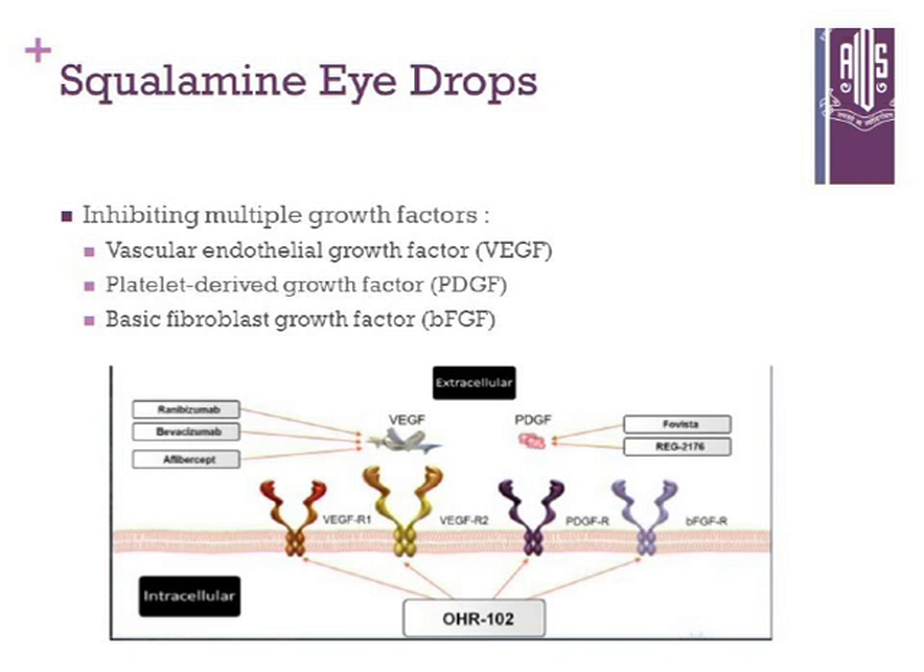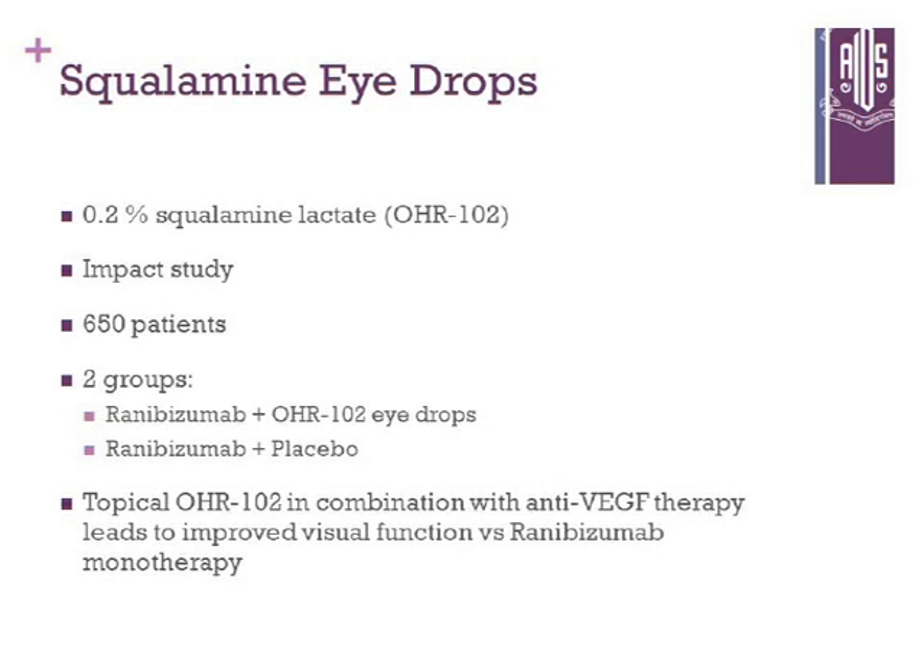Squalamine eye drops inhibit VEGF, PDGF, and basic fibroblast growth factor. At 0.2% concentration, IMPACT study data showed that it worked better in combination with ranibizumab than monotherapy.